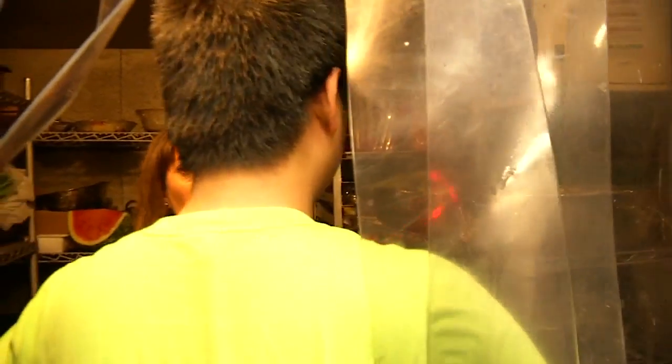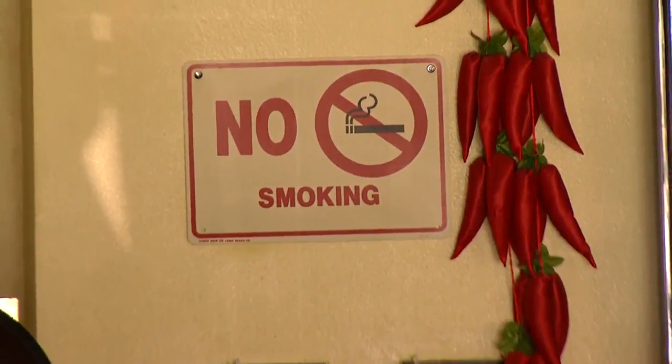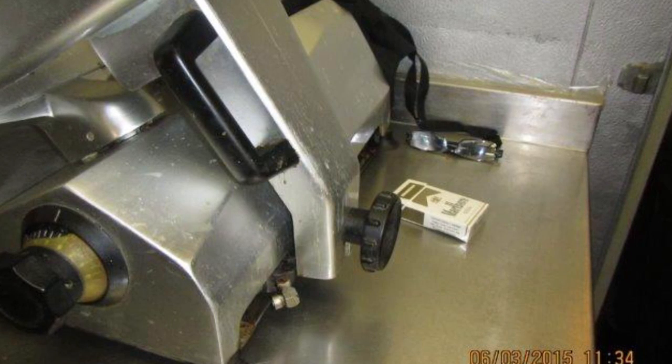Daniel admits the floor and conditions were kind of dirty and says they've been doing a lot of cleaning. And see this no-smoking sign? They're posted all around the restaurant, but the warning apparently doesn't apply in the kitchen, where inspectors found cigarettes on a prep surface.